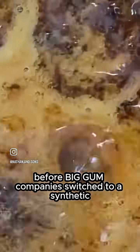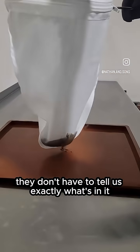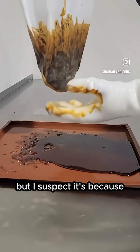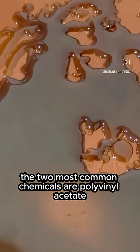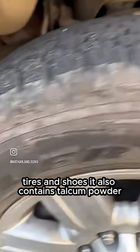That was before big gum companies switched to a synthetic mystery ingredient called gum base. They don't have to tell us exactly what's in it — they say it's proprietary. But I suspect it's because if you saw the full ingredients list, you wouldn't buy it. The two most common chemicals are polyvinyl acetate and butadiene styrene, which are used to make things like glues, tires, and shoes.